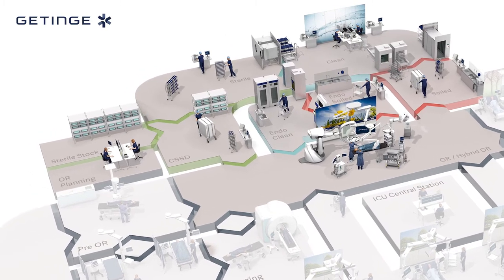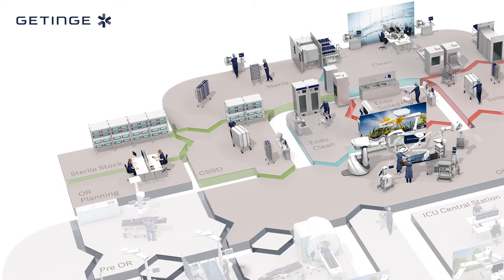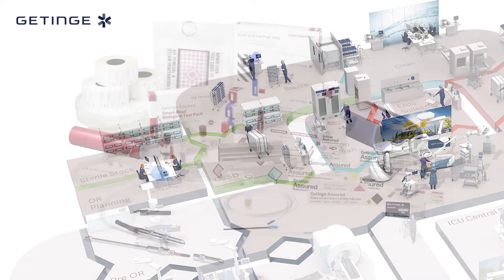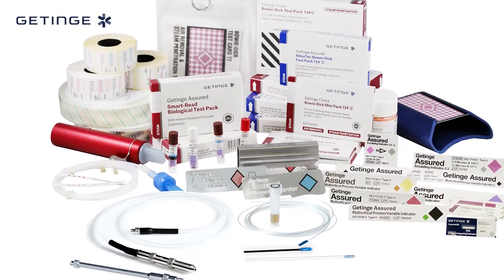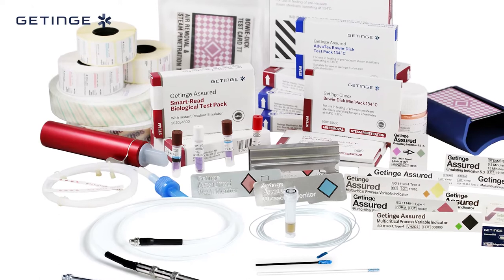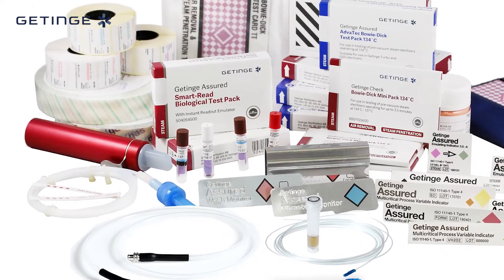These tests provide you with the assurance that correct conditions required for effective sterilization have been achieved in the chamber. Process-challenged devices, such as Helix and Batch Monitoring System with reusable holder as parametric release followers, and biological indicators for steam, VHP, and EO sterilization processes.